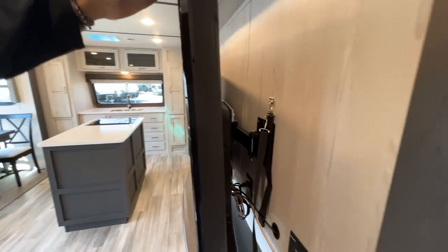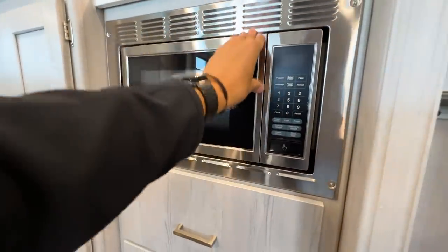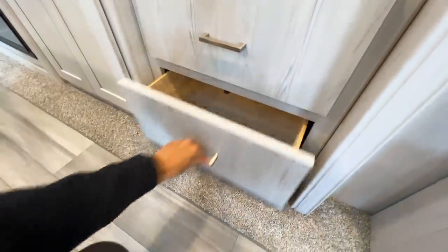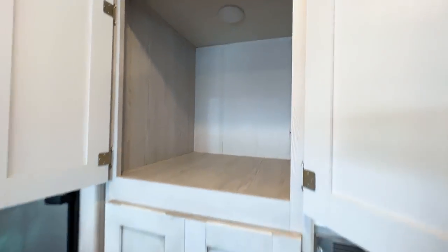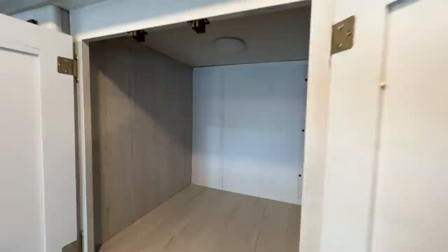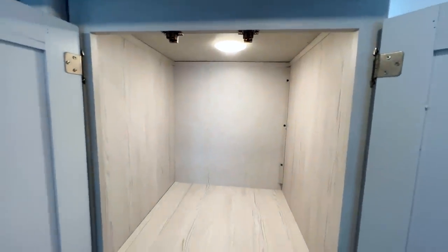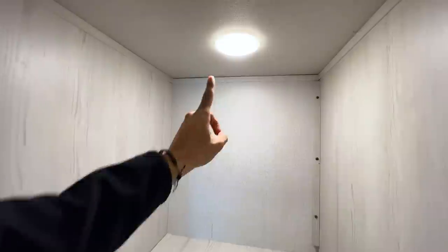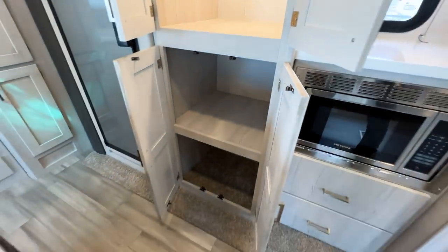The TV pulls away from the wall on its mount. There's a standard-size RV microwave, and a nice designated coffee bar area with huge pullout drawers underneath and ample pantry space. Opening these up reveals a huge compartment underneath. There are lights inside these cabinets — look for a little button to turn them on. It's something new RVers often miss: if a light isn't on a switch, there's usually a button on the fixture itself.